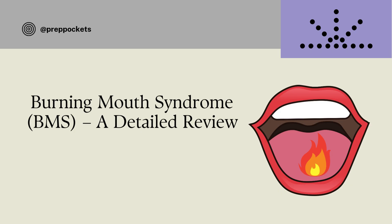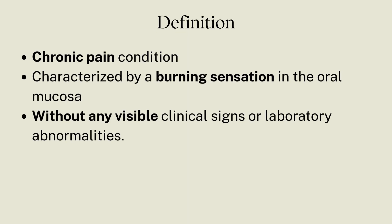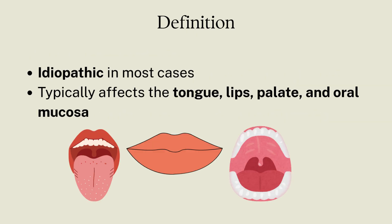Let's start with what is burning mouth syndrome. It is a chronic pain condition where a patient feels burning, tingling, or scalded sensations in the mouth, but there are no clinical signs and symptoms. It is idiopathic in most cases, meaning the cause is unknown.